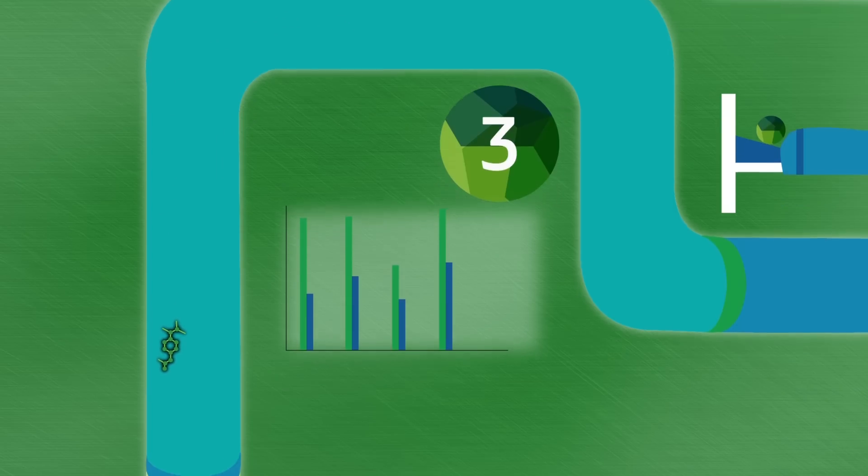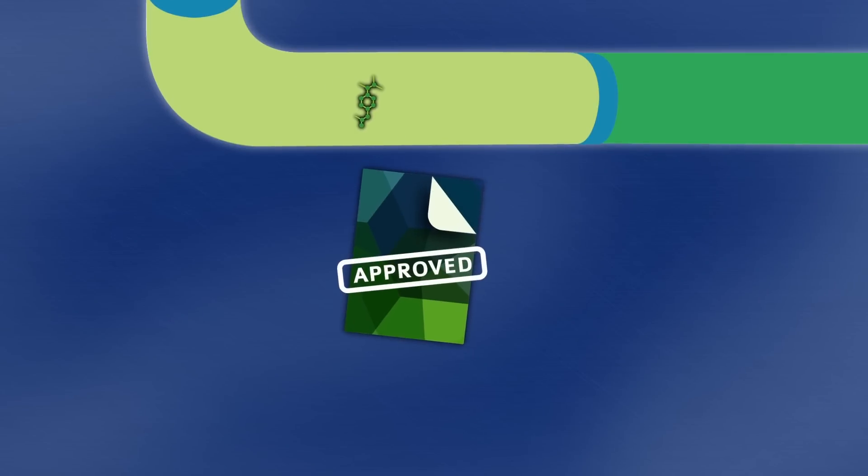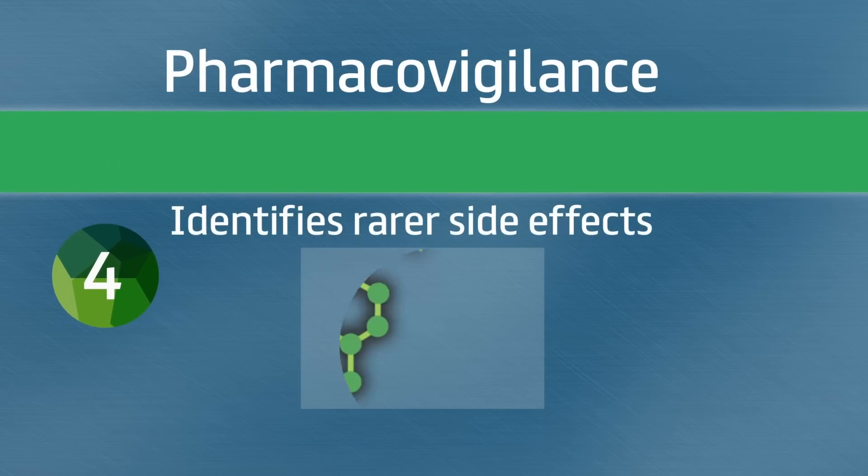After the first three stages are complete, and if the results are promising, a company will seek a licence for the medicine to be used by patients. Once it is licensed, another process called pharmacovigilance identifies rarer adverse side effects.